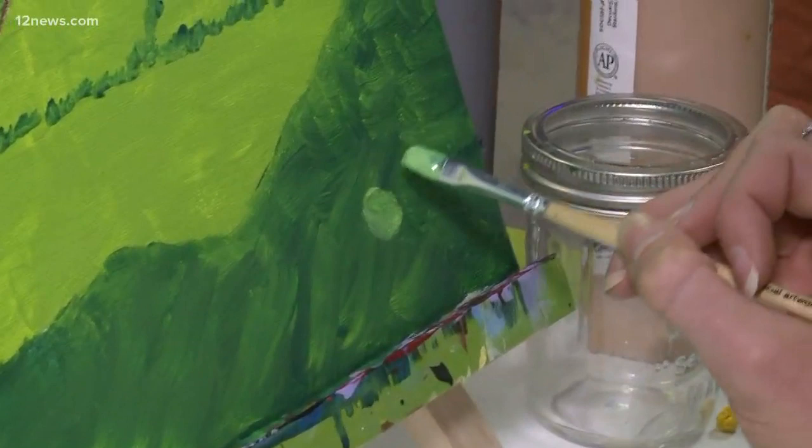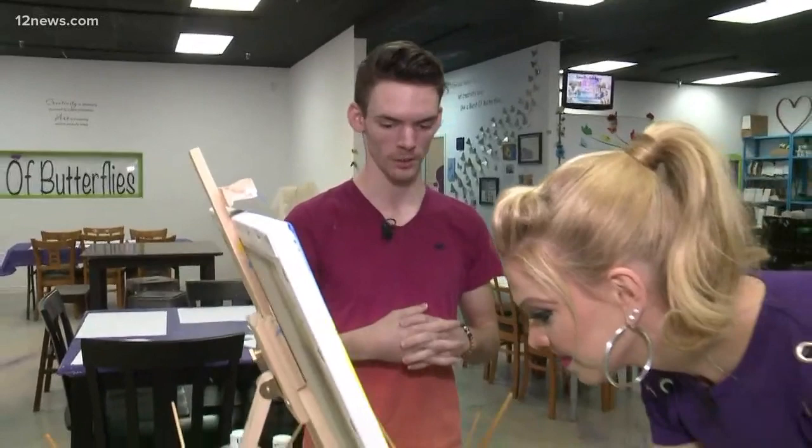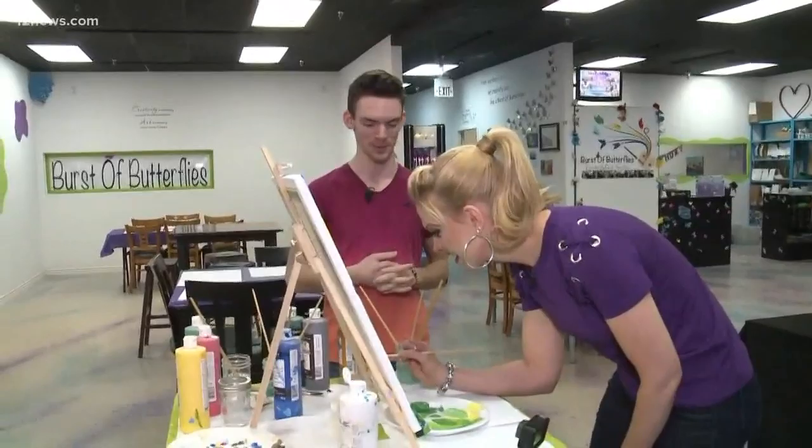So, tell us about Burst of Butterflies. You can walk in anytime and paint pottery, canvas, or even glass here in our newest location in Tempe. We are family-owned and operated, so we accept everyone into our family and have great creative fun with it as well.